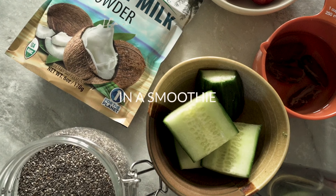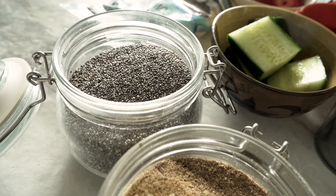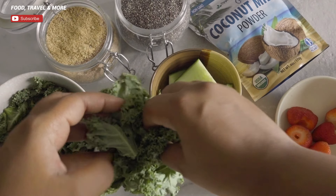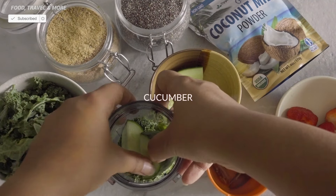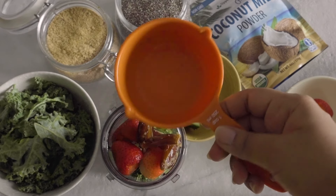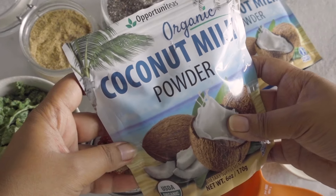The product also recommends that you use this powder in smoothies, and already I had a gut feeling that this was going to be a winner. I'm happy to say that it did not disappoint. I do think that this is probably the best way to enjoy this organic coconut milk powder, because when you blend it up, the clumping issue is completely irrelevant. And if you're using this for your health, you should have a smoothie anyways, because it's a great way to get a lot of nutrients packed into one easy beverage.